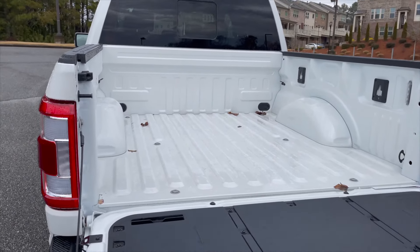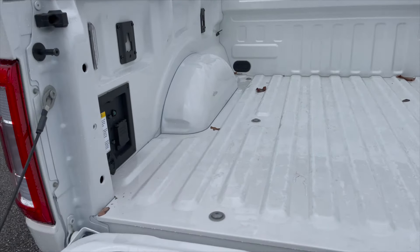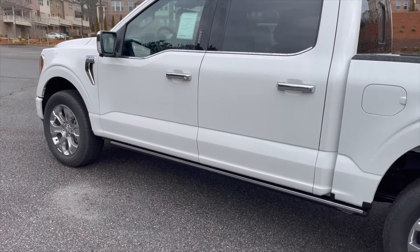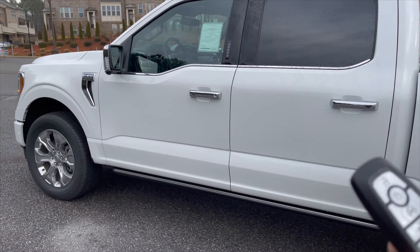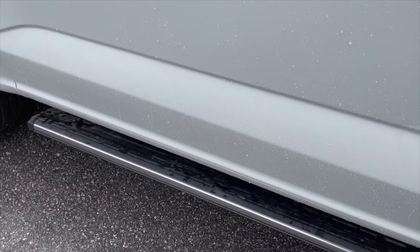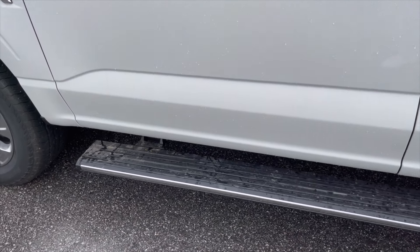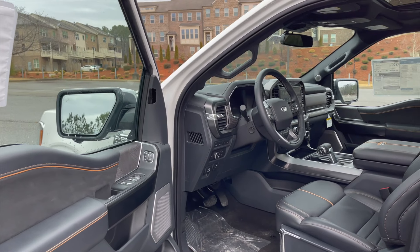The truck bed has everything you need: full lighting and plug-ins throughout. Something different with the 2021 F-150 is the power running boards now have a welcoming feature — as you walk up to the door, they automatically unfold so you can step right in. It's kind of a common-sense thing; I'm surprised trucks haven't done it sooner, but it's here on the F-150 in Platinum form.